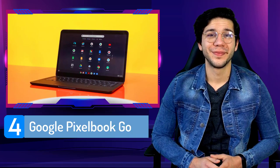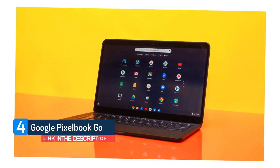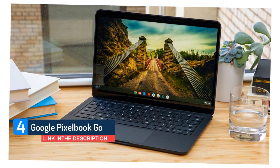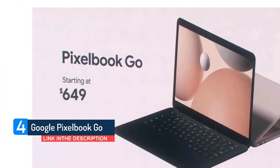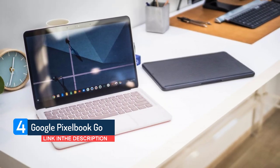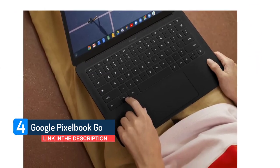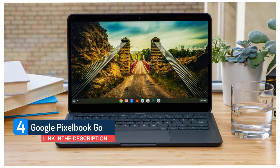Number 4: Google Pixelbook Go. The Pixelbook Go is easily one of the best Chromebooks you can buy. Google's laptop is super slim and light at just 2 pounds, and it sports an easy-to-grip design. The extreme portability extends to this Chromebook's battery life, as it lasted a very impressive 11 hours and 29 minutes on our web-surfing battery test. Other highlights include a vibrant 13.3-inch display and solid performance from its Core M3 processor — Core i5 is also available. The speakers aren't stellar, but overall the Pixelbook Go is a great option.